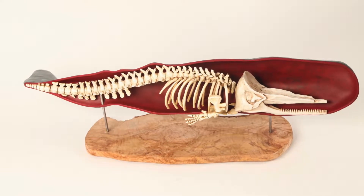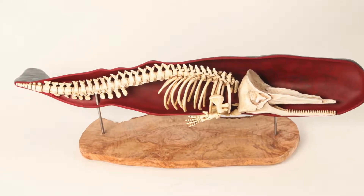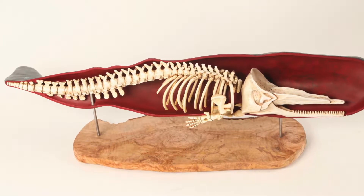All cetaceans have a double blowhole opening in their cranial bone, but that doesn't mean they always have a double opening in their external blowhole. Toothed whales and dolphins, like killer whales, always have a single blowhole opening externally, which means the two passages are merged inside.